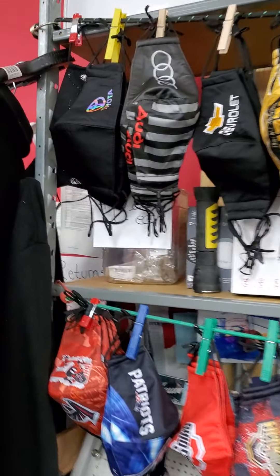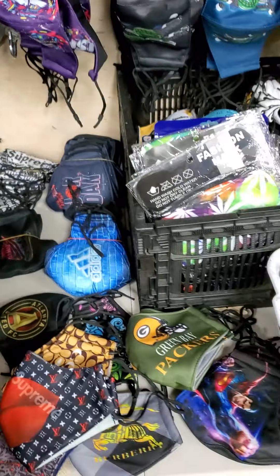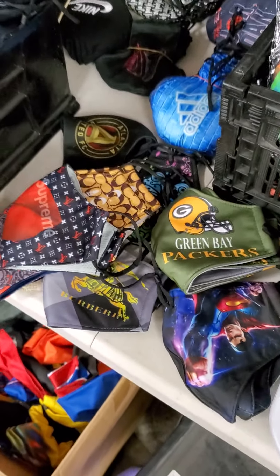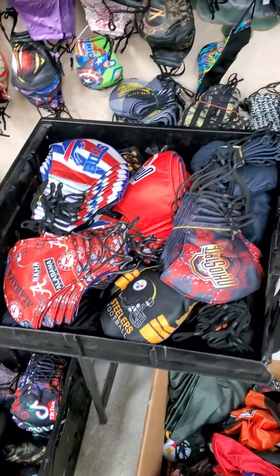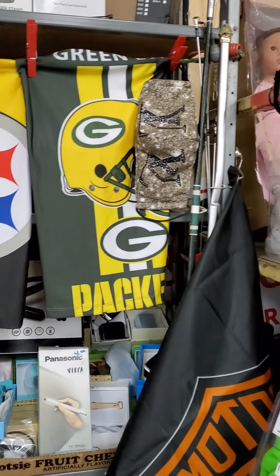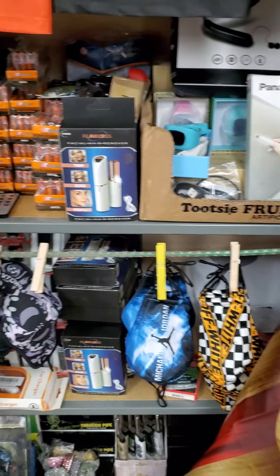All your designer masks are five dollars a piece. We have 420-themed masks, bling-bling masks, Louis Vuitton, Green Bay, Pittsburgh Steelers — we're sold out of Browns but will be getting more. Jordans, Nike, TikTok, Ohio State, the Bills, the Packers, the Gators — all six dollars a piece. Batteries: double-A and triple-A ten dollars a piece. Breathalyzers fifteen dollars, ladies razors ten dollars.